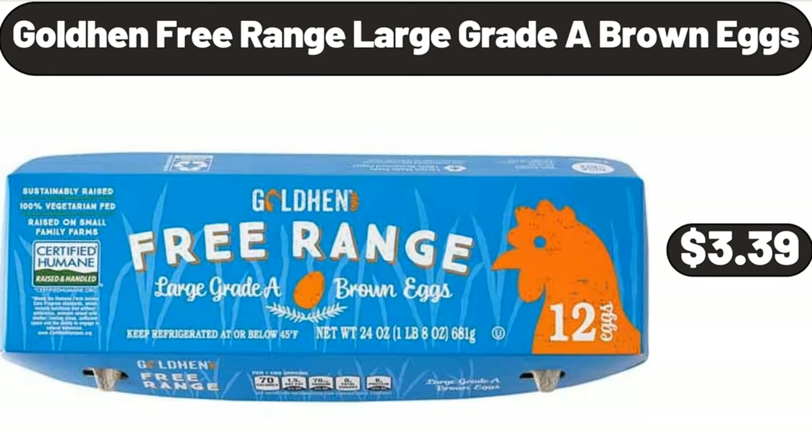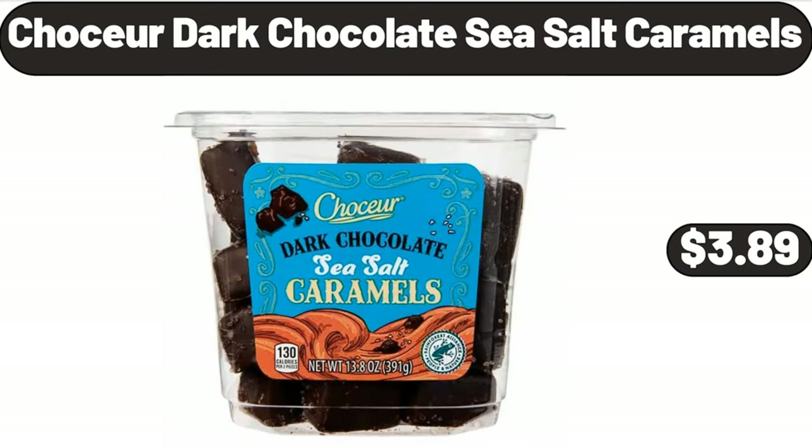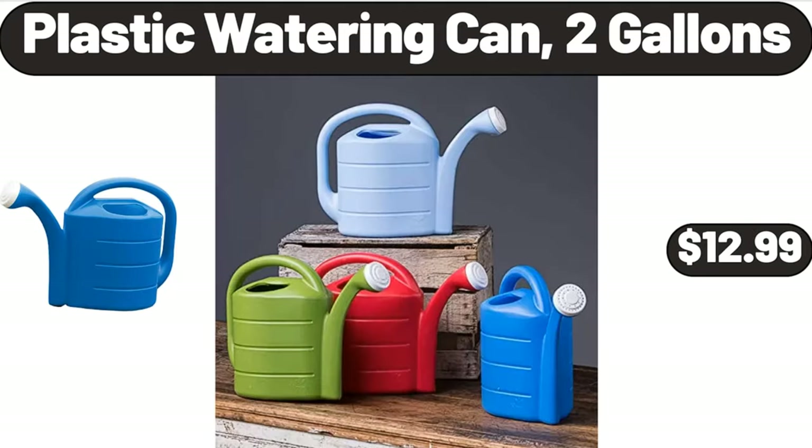Golden Free Range Large Grade A Brown Eggs, $3.39. Chaucer Dark Chocolate Sea Salt Caramels, $3.89. Plastic Watering Can, 2 Gallons, $12.99.